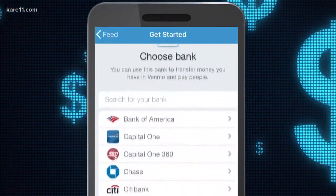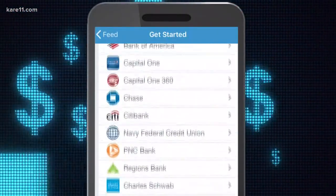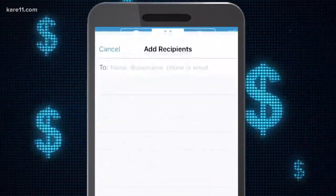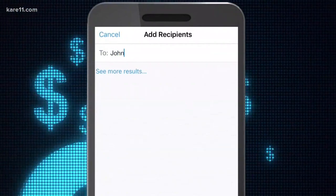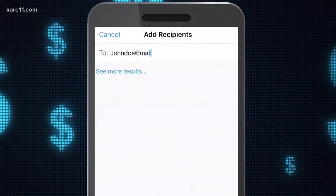Most digital wallet apps let you set up an account tied to your bank account or credit card. Exchanging money then only requires the email address or phone number of another person. Simple, but potentially problematic — email addresses and phone numbers are not identification tools. People think that they are, but they're not. They can be spoofed, they can be taken over, and systems completely designed based on those controls have an inherent weakness.